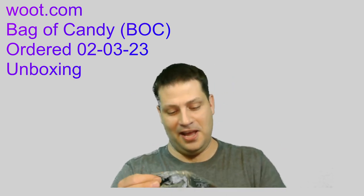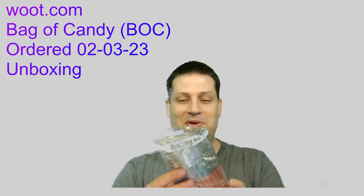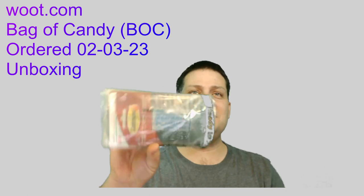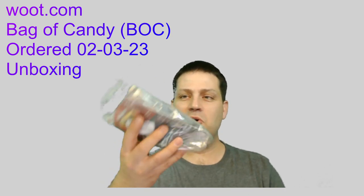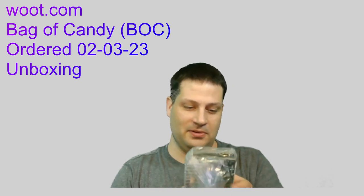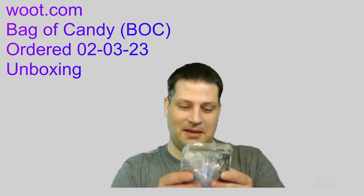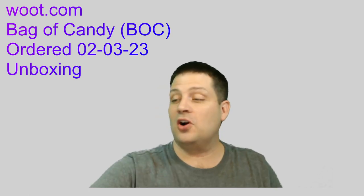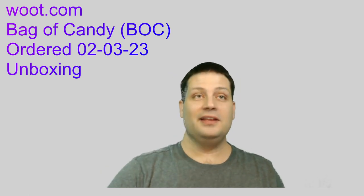This is actually a decent item in a B.O.C. — I'm surprised. I got some Command adhesive hooks. Looks like three of them — damage free hanging, holds four pounds, and these are the larger hooks and are clear. So yay for that.